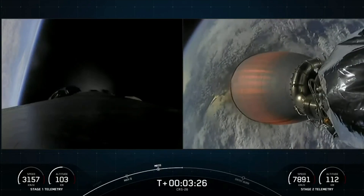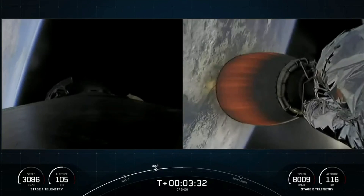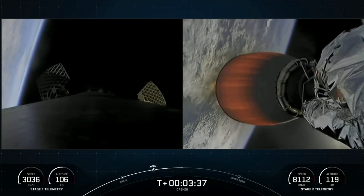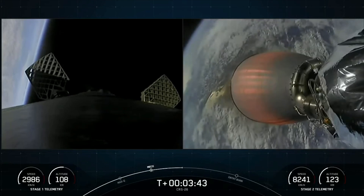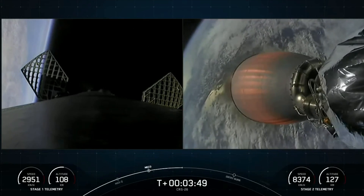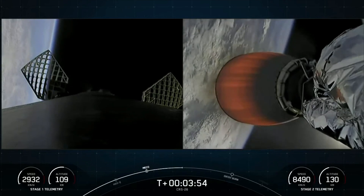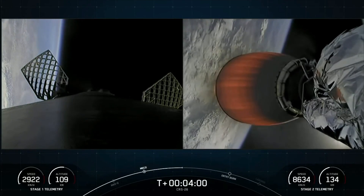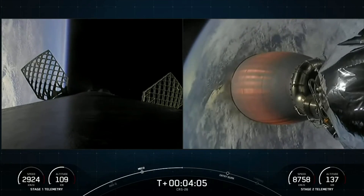That is the left-hand screen — a view of the first stage. On your right-hand screen, a view from the second stage looking at our MVAC engine. And you can see on your left-hand screen the grid fins are deploying on that first stage. You're watching a live webcast for the 26th commercial resupply mission to the International Space Station for NASA. This is SpaceX's 54th mission for 2022 and the fifth Dragon flight to the International Space Station just this year.